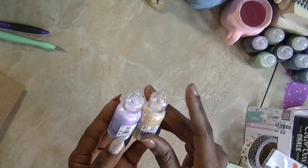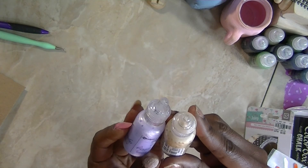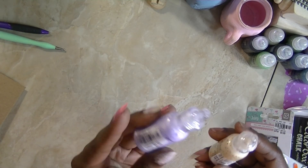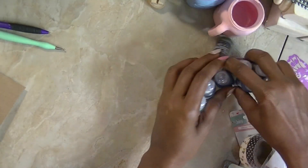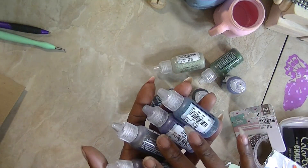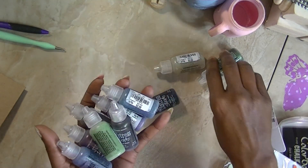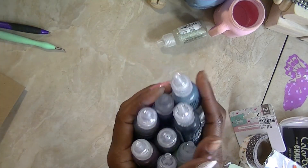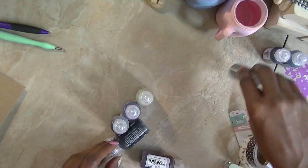I picked up some of their liquid pearls and these were 99 cents a piece — those were the only two colors they had. This is pearl bisque and this is pearl lavender. The other ones are distressed stickles, also 99 cents. I got one of each color they had. I'm not going to call out the colors because they may not have those colors in your store.